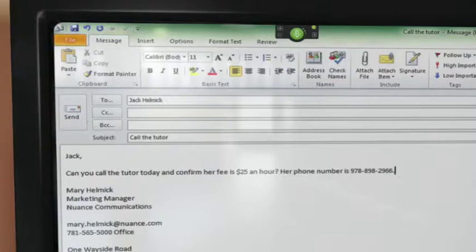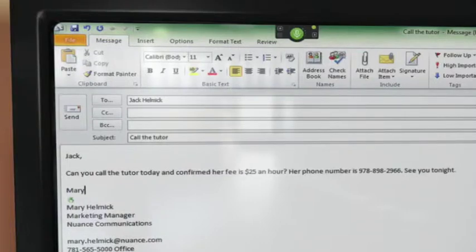Her phone number is 978-898-2966. Period. See you tonight. Period. New paragraph. Mary. Send.